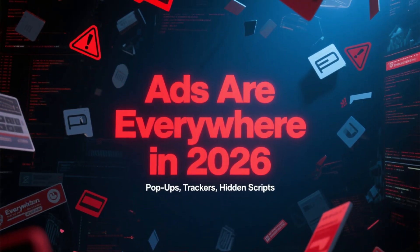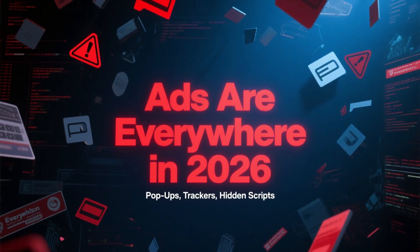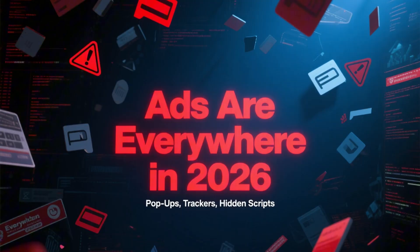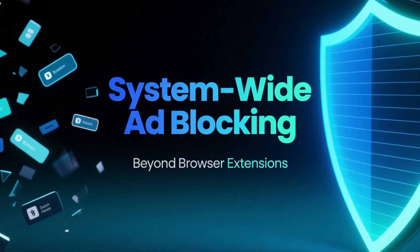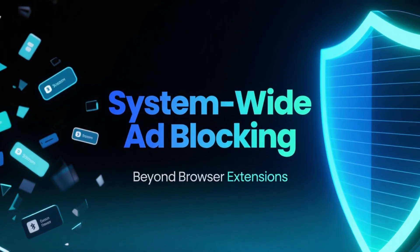Ads in 2026 are everywhere — pop-ups, trackers, background scripts, and aggressive banners slow down websites and collect your data without you even noticing. That's why more people are moving away from classic browser extensions and choosing system-wide ad blocking instead.